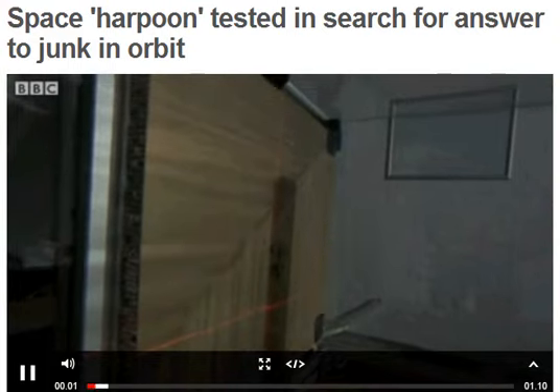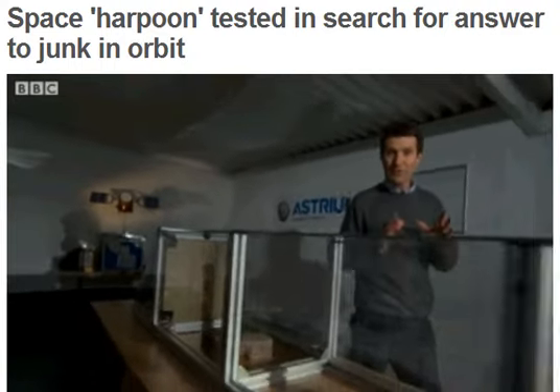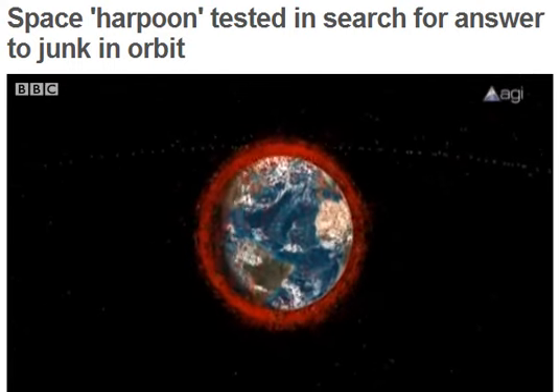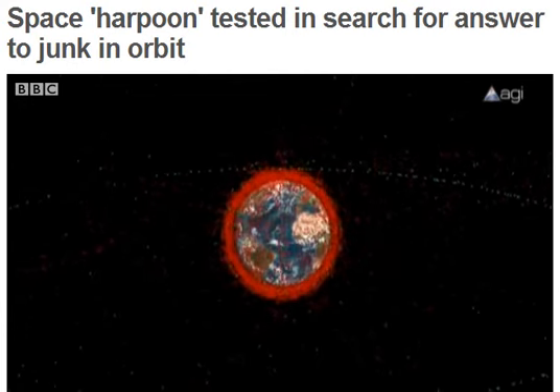This is an old rifle range at the Astrium plant in Stevenage, and they're working on the growing problem of what's called space junk — the thousands of old satellites and rockets in orbit around the Earth, imposing a serious risk of collision with the satellites that we all depend on.